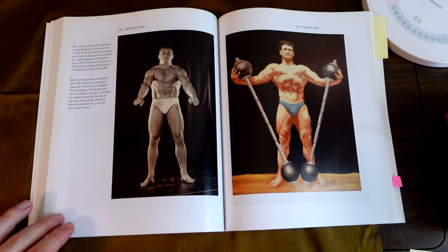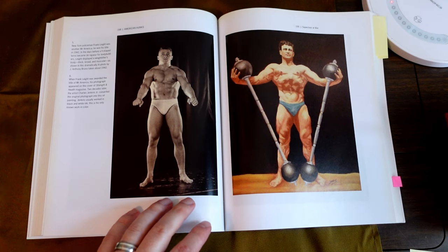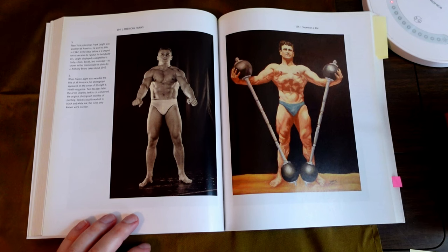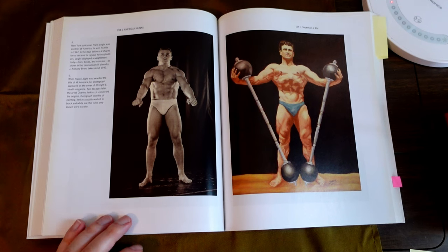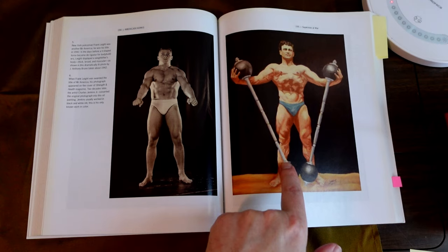Here's the guy on the cover — Frank Leite, L-E-I-G-H-E. This is 1942, before a V-shaped torso became de rigueur.